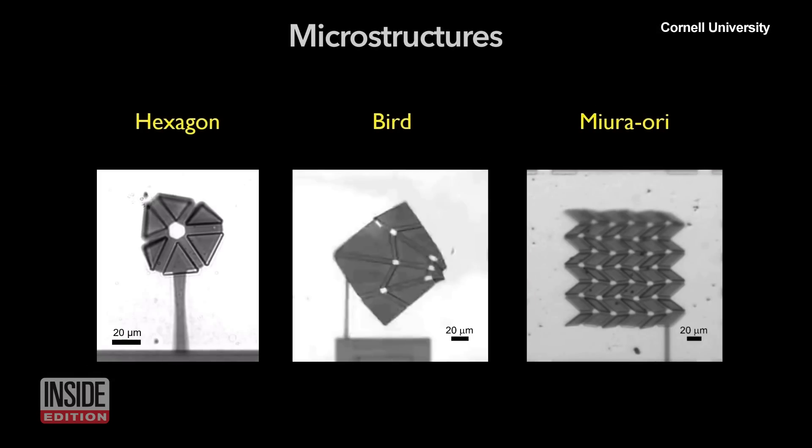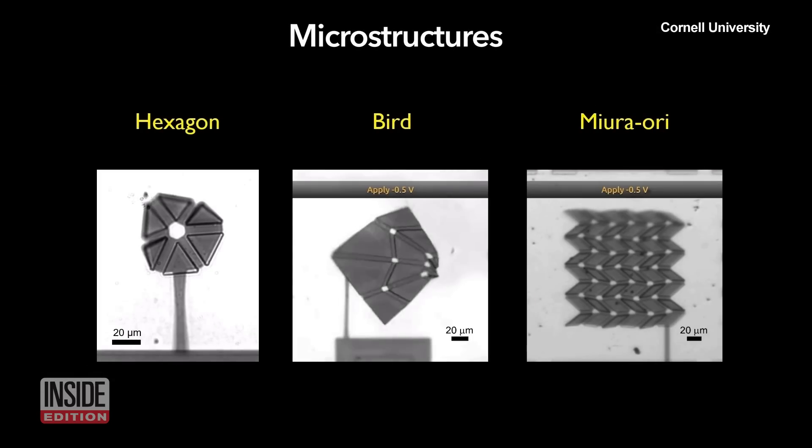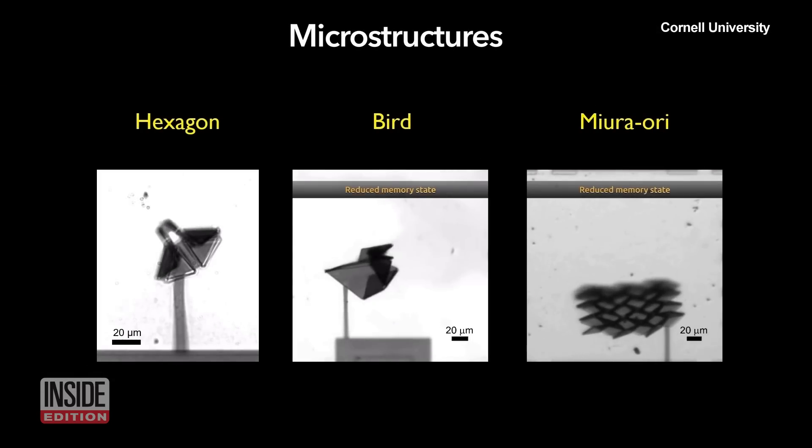The little origami bird is cute and all, but why would a team of Ivy League scientists spend their time making what looks like tiny toys? Our group is interested in the fundamental science principles behind shrinking machines — their design, fabrication, and operation down to the micro scale. It's an enormous engineering challenge to figure out how to make something like that have the kind of functionalities we want.